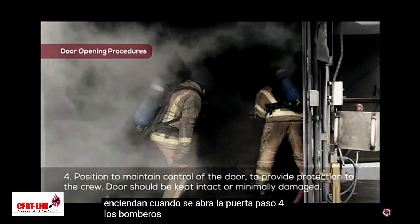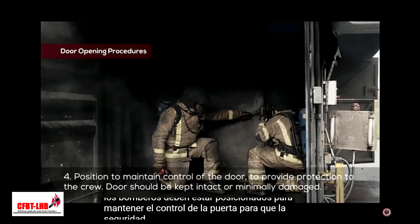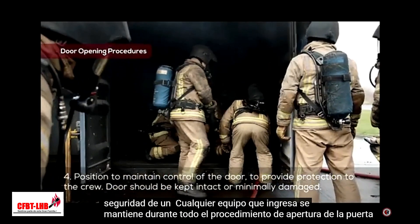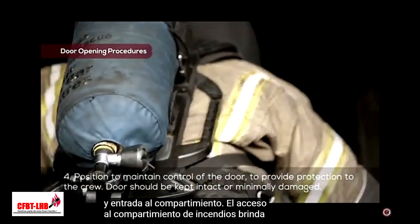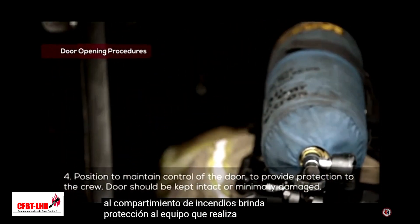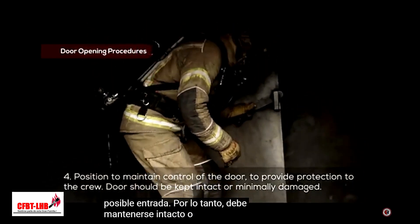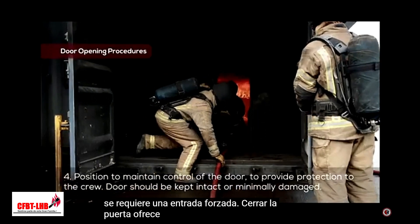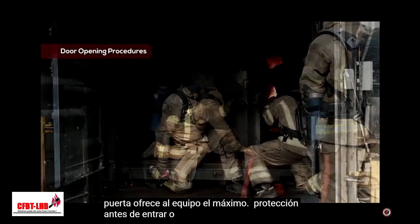Step 4: Firefighters should be positioned to maintain control of the door so that the safety of any entering crew is maintained throughout the door opening and compartment entry procedure. The door to the fire compartment provides protection for the team making a potential entry. Therefore, it should be kept intact or with minimum damage if forced entry is required. Closing the door offers the team maximum protection prior to entry or on withdrawal.